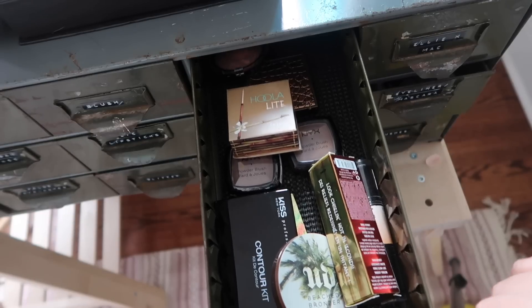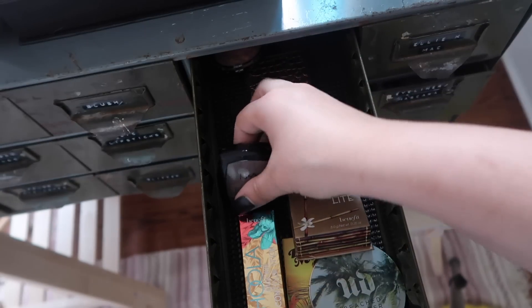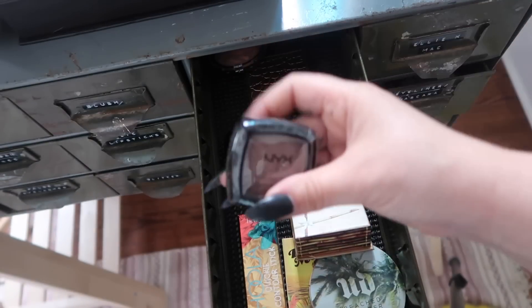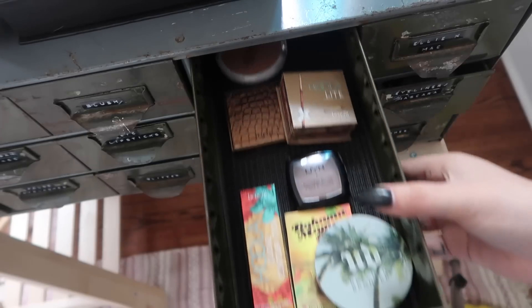Okay, this is the bronzer drawer. I have this kiss contour kit — probably giving that away. Do you guys remember when the taupe blush was all the rage? I have one so I'm keeping that. The unopened one I'm giving away. A couple more things going in the giveaway pile as well. And that's it for bronzers.